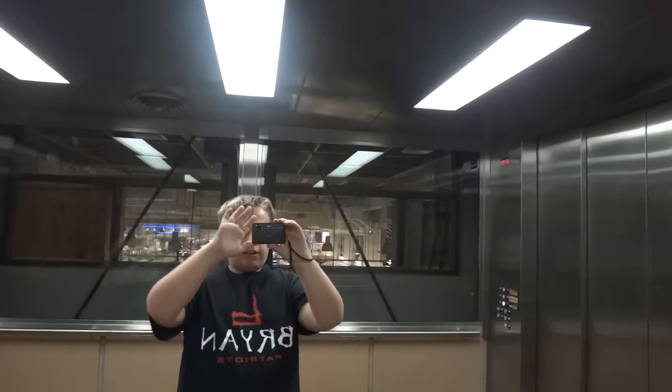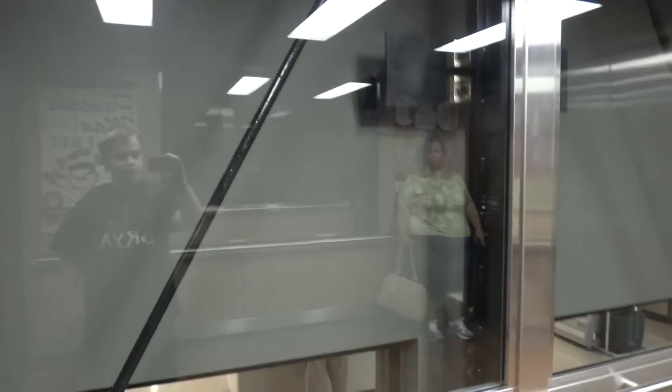Look in the mirror. Who do you see? Hey. There's out into the store.